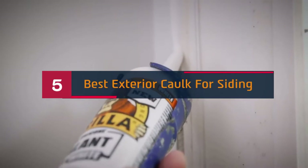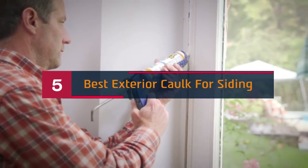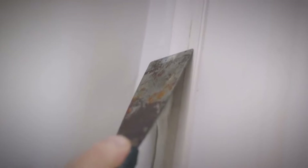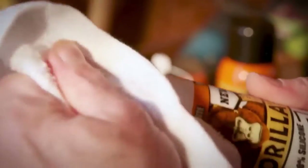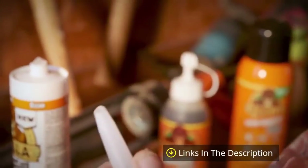Hi everyone, today we're going to take a look at the 5 best exterior caulk for siding on the market for this year. First we're going to show you our 5 best picks, then we'll talk about what you should look for before buying a best exterior caulk for siding. You can find timestamps and links to all the products we mention in this video down in the description below. Let's get started.